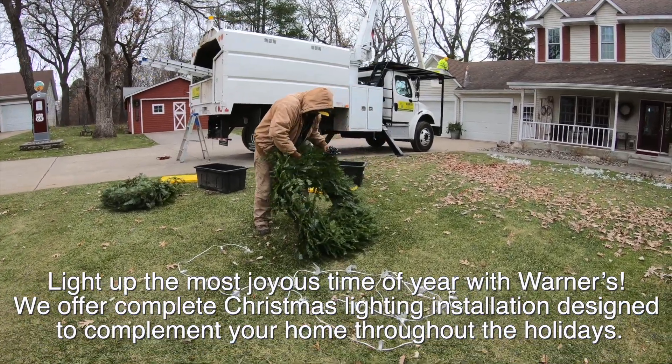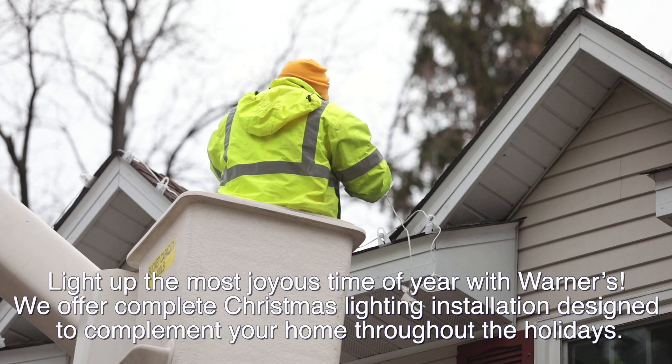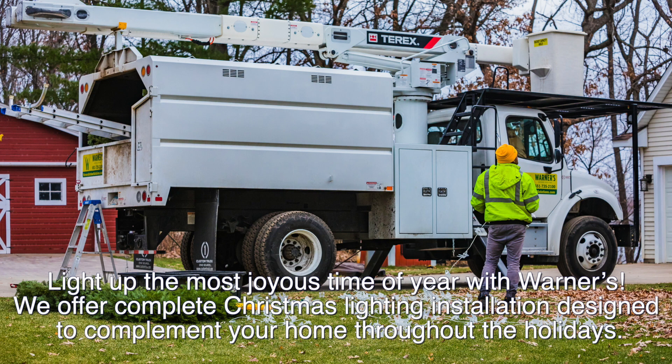Light up the most joyous time of year with Warners. We offer complete Christmas lighting installation designed to complement your home throughout the holidays.